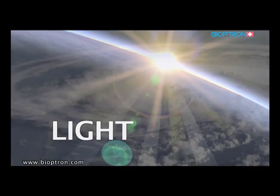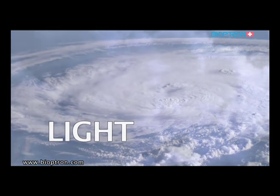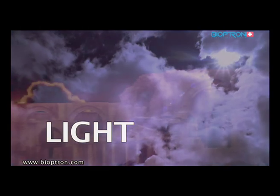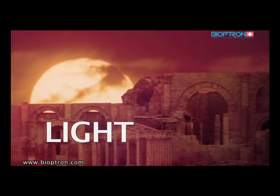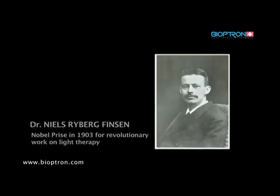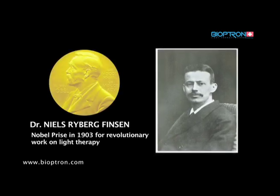Light, as we know, is the condition of life on this planet. Light is the key element of the natural biological system that sustains our metabolism and immune system. Even known in ancient times, modern light therapy has its roots in the early 20th century. The Danish physician Niels Ryberg Finsen was awarded the Nobel Prize in 1903 for his work in light therapy.